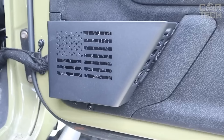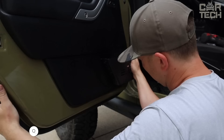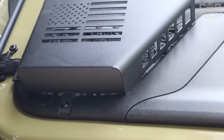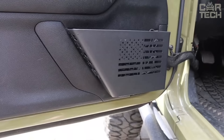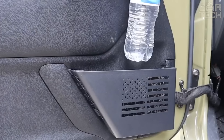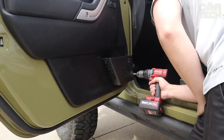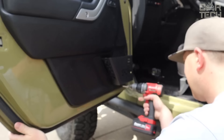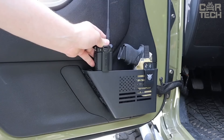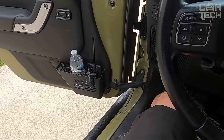Convenient door organizers for Jeep Wrangler from Maker. They are mounted on the front doors inside the cabin and are designed for both 2-door and 4-door models. Made of durable steel, resistant to abrasion and corrosion — much more durable than plastic counterparts. They expand useful space in the cabin, replacing the standard nets. Mounted on screws using standard mounting points, they are reliable, durable, and easy to install in minutes.